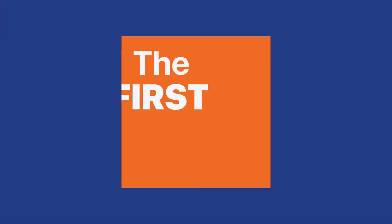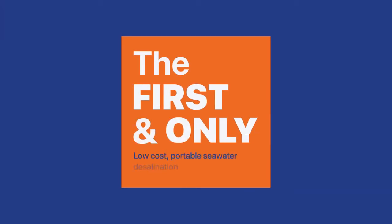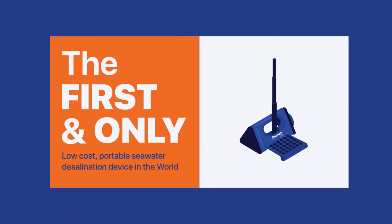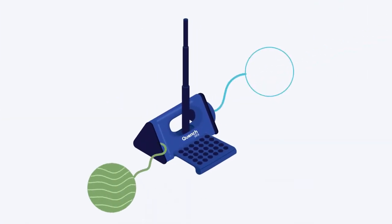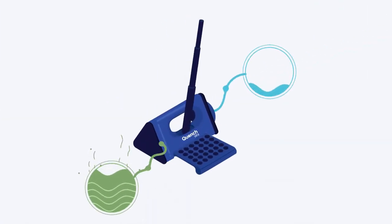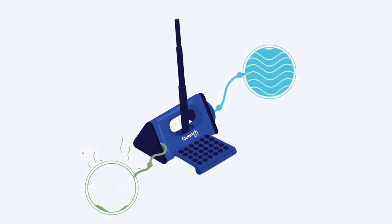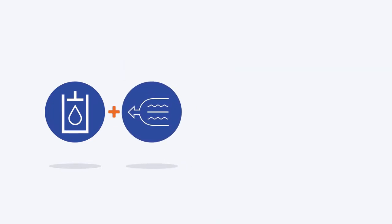QuenchSea — the first and only portable seawater desalination device in the world. We've developed the world's only low-cost, portable, easy-to-use seawater desalination device using an innovative technology. We've combined a simple hydraulic system and a small reverse osmosis membrane to desalinate seawater into freshwater using only human power.